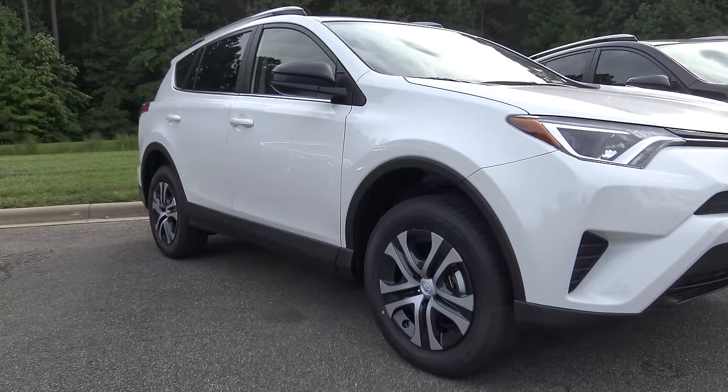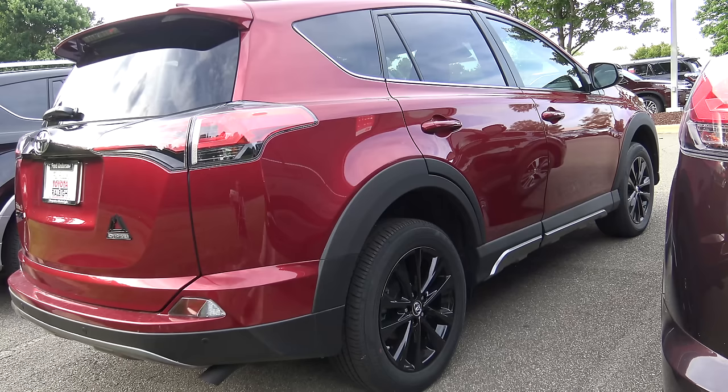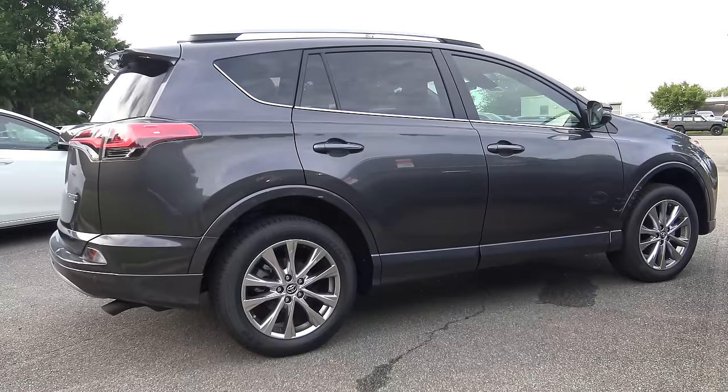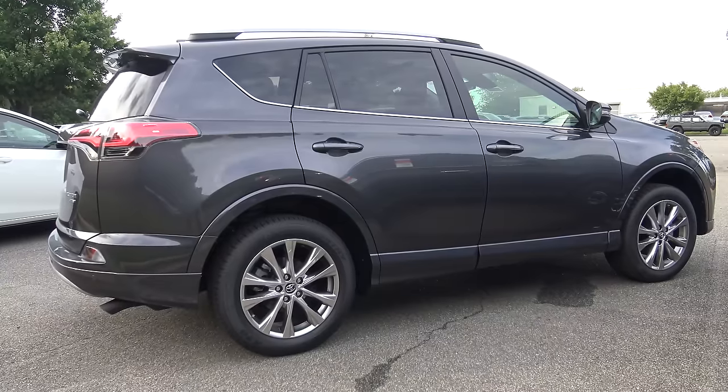I always make a point to talk about wheel size and appearance. On the LE model, this is the only one with wheel covers — 17-inch wide vent steel wheels with wheel covers, so they do not have alloy wheels. The XLE has 17-inch 5-spoke alloy wheels. The Adventure has very rugged-looking 18-inch 5-spoke black alloy wheels. The SE has very unique 18-inch 5-spoke sport alloy wheels. The Limited comes with what Toyota calls 18-inch 5-spoke super chrome alloy wheels, and the Platinum has the same — 18-inch 5-spoke super chrome alloy wheels.